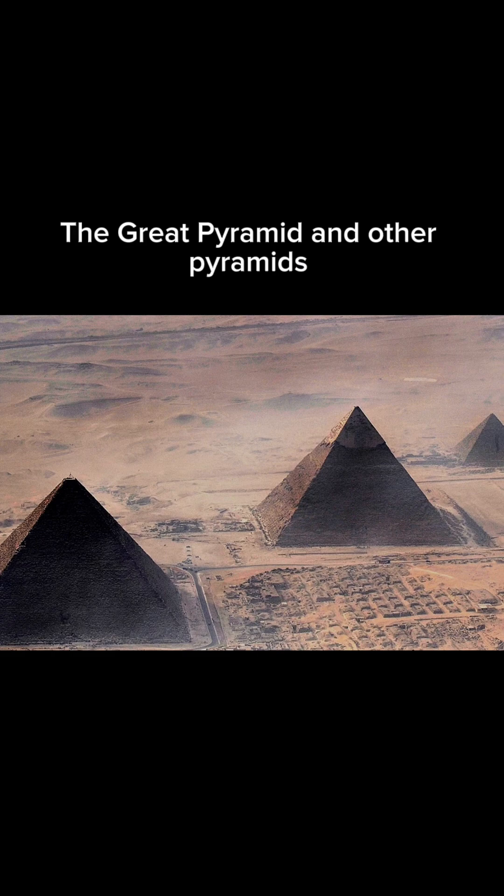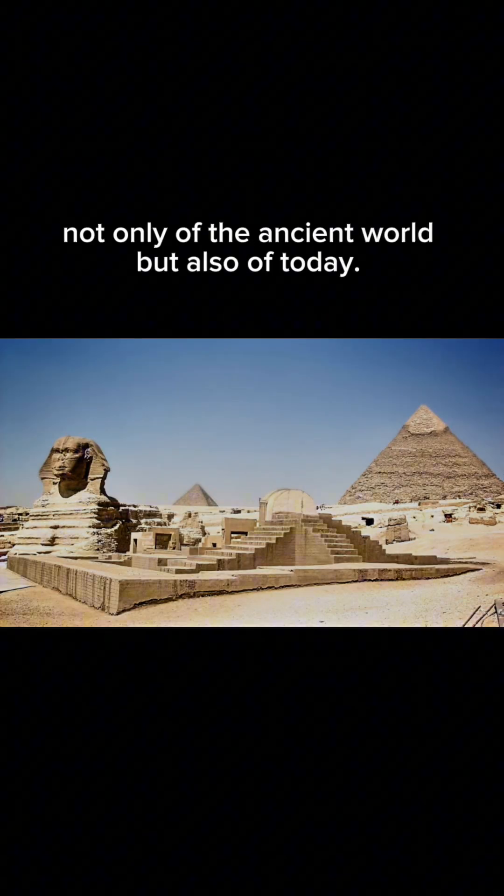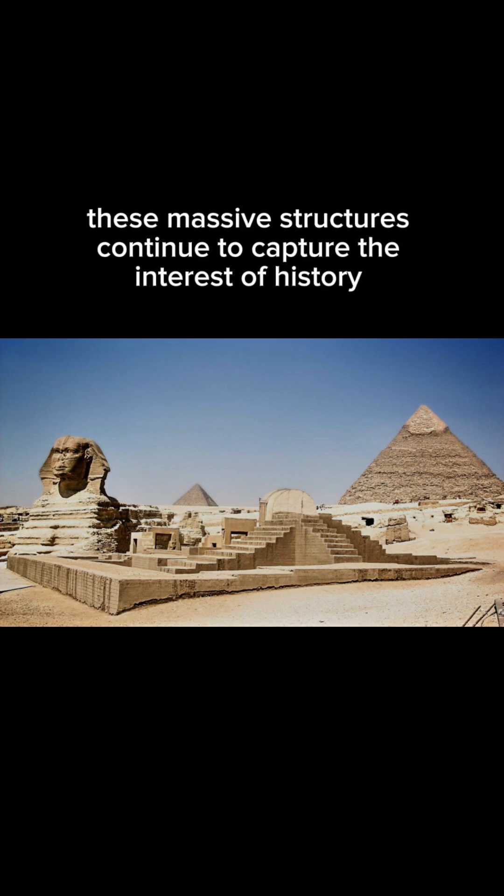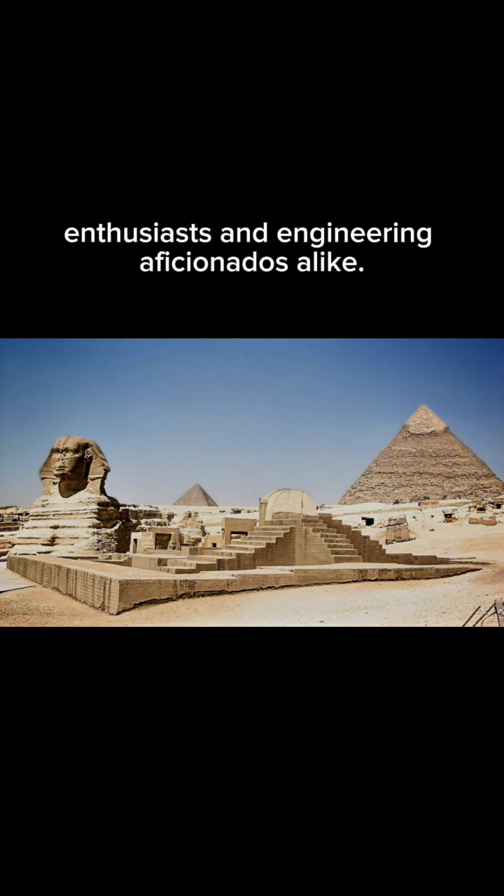The Great Pyramid and other pyramids remain iconic structures, not only of the ancient world but also of today. As symbols of humanity's boundless ambition and imagination, these massive structures continue to capture the interest of history enthusiasts and engineering aficionados alike.